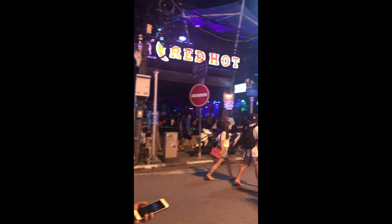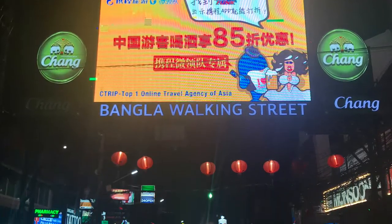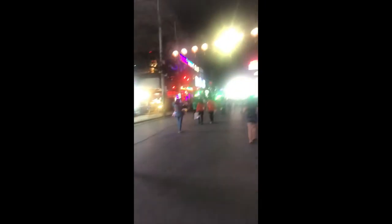On our first night, we walked to the most lively nightlife in town — Bangla Street. We are walking here at Patong Beach, heading towards Bangla Road. People were actually offering us to watch a gay show and bikini show. We checked out a club over there. It was really, really cool.